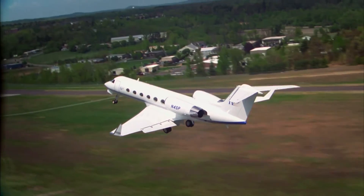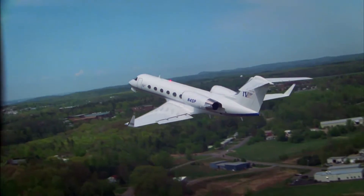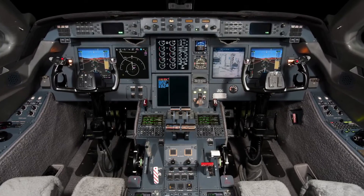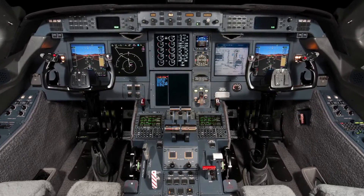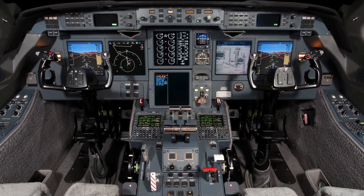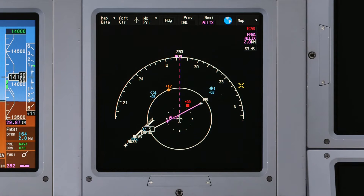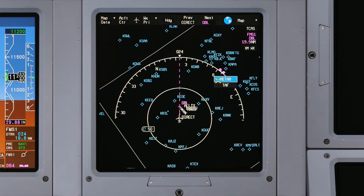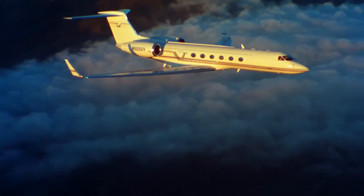Honeywell continues to improve its industry-leading Primus Elite avionics system. The Advanced Features Phase 3 retrofit for G4, G4SP, and G5 aircraft brings two key additions to the navigation display, enhancements to the TCAS display, and the capability to display uplinked METAR and TAF information. In this video, we will cover the latest updates to TCAS and XM weather features.